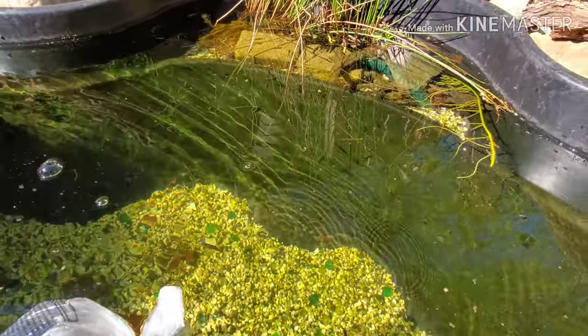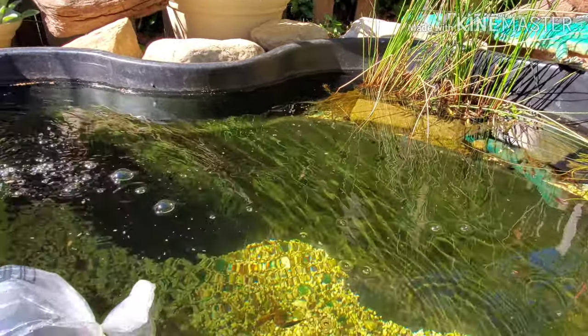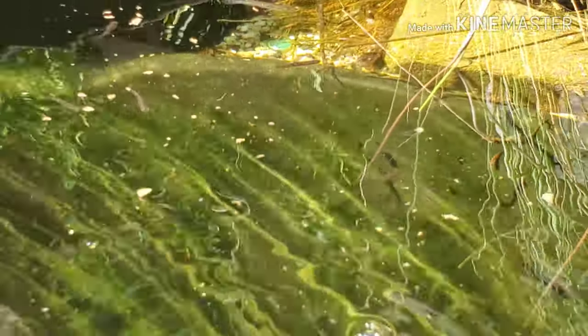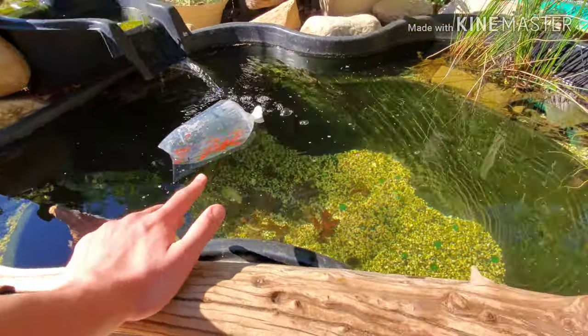See, they're starting to come in and eat. I don't know how well you guys can see that, but the minnows are definitely eating and they're definitely all doing great. Check it out — everybody's doing great, and look at all these goldfish. I'm very excited for all these goldfish to be in this pond.